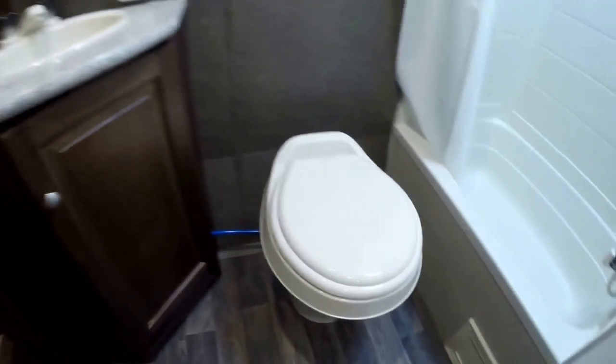Then we've got just a huge bathroom in the back. We've got our toilet, our tub and shower combo, our medicine cabinet. There's a nice barreled ceiling on this. Huge closet back here — you can keep your clothes back here and change in privacy. Then you've got your sink and more storage down below.